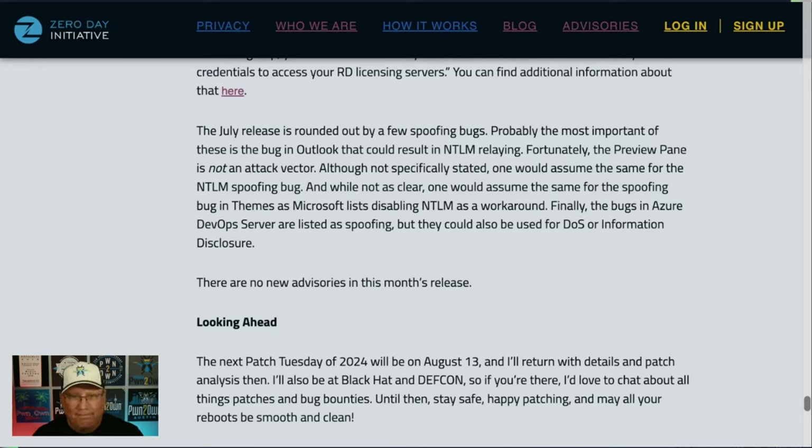That takes us through the entire release. It is a big release with a lot to go through. The critical ones under active attack should be prioritized first, but there are a lot of extra steps in many of these patches, so take your time. July is a vacation month — it stinks, but that's what we signed up for with patch wrangling. I will be at Black Hat and DEF CON — I'll be at the Trend Micro booth and the Auto Hacking Village at DEF CON. Our next Patch Tuesday is August 13th. Until then, stay safe, have a fun time, and may all your reboots be smooth and clean.